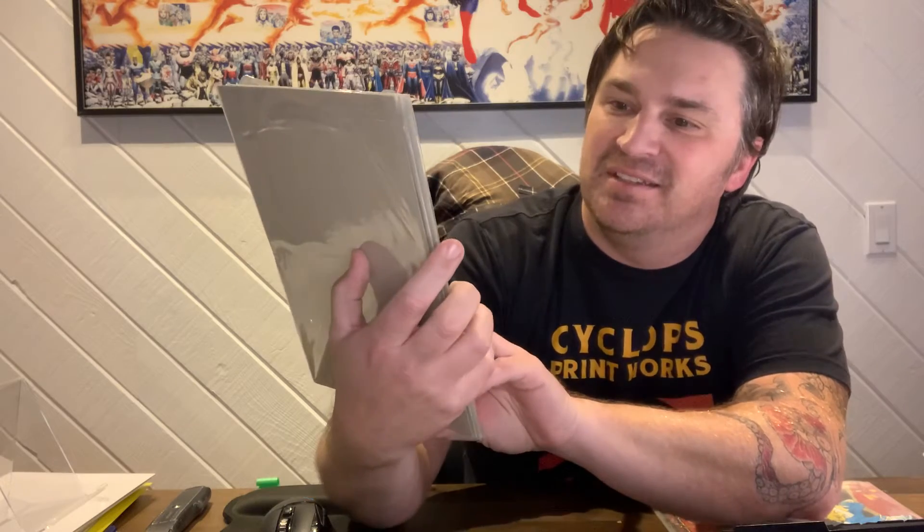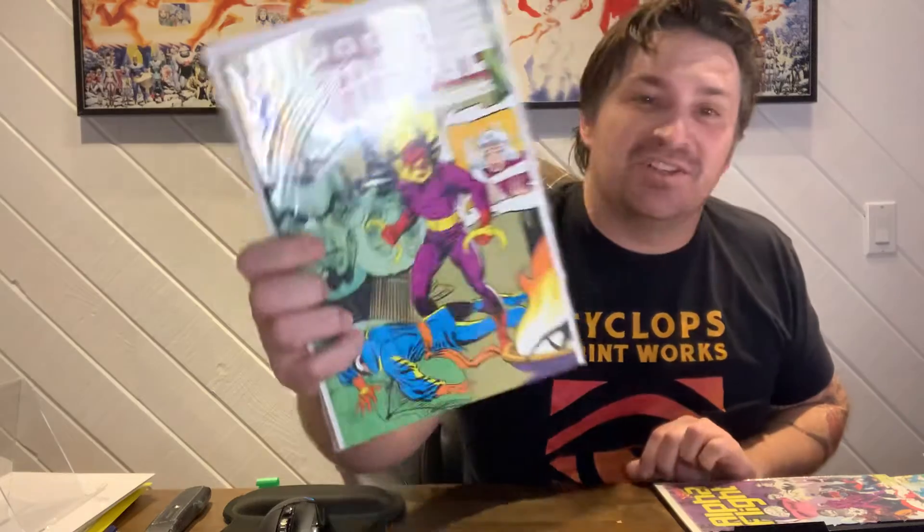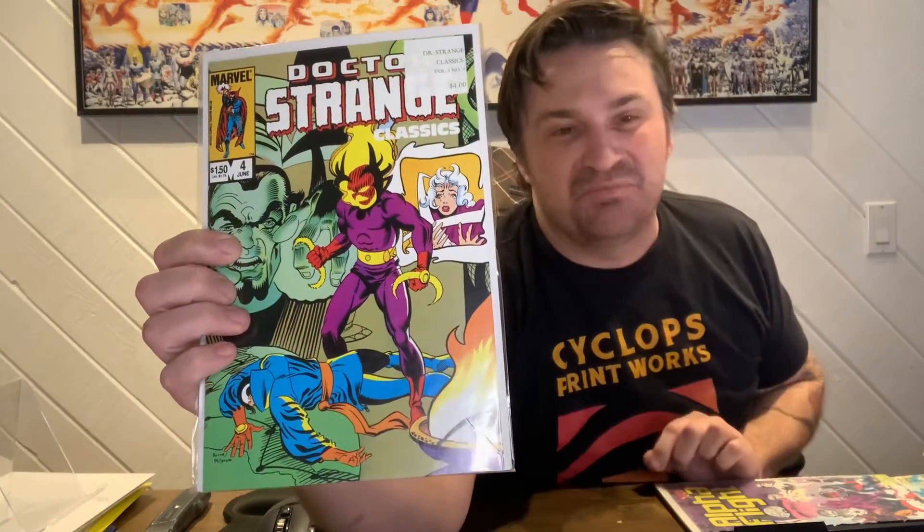Smurfs number two — you don't see these very often, and it's in mid-grade. Alpha Flight 33, and that's the one I bought it for, because this is the first appearance of Lady Deathstrike. I have one or two of these, but everyone seems to think she's showing up as soon as the mutants show up in the MCU — I think that's a pretty safe bet. It's like a $20-$25 book. And then Doctor Strange Classics number four — the other ones besides Alpha Flight were all ancillary, but it's got a cool Dormammu cover and it's a reprint of old ones.